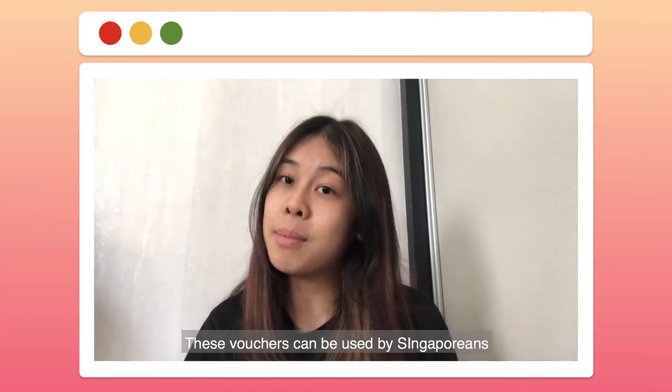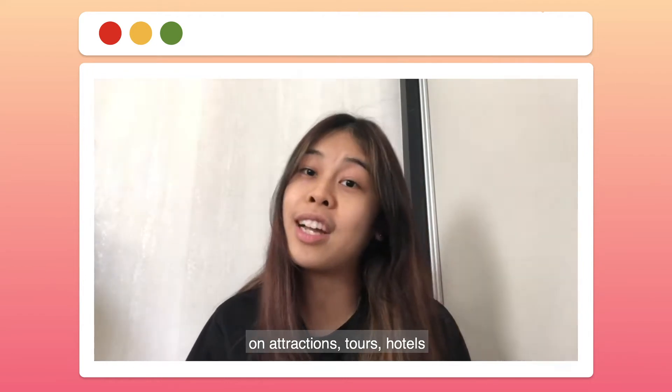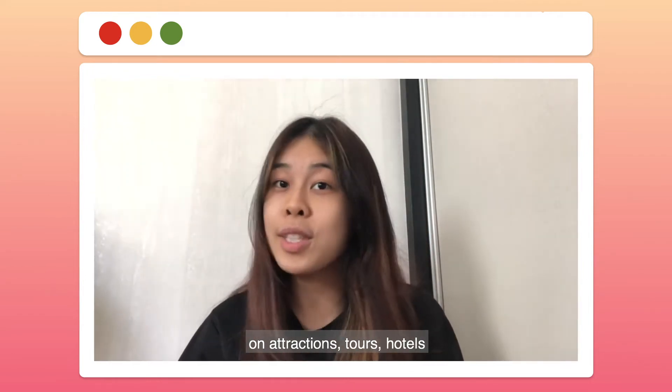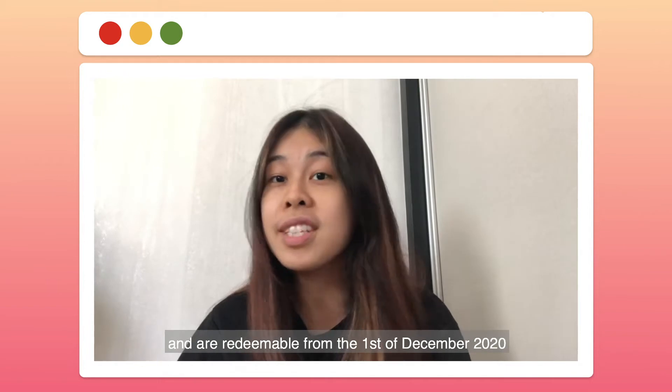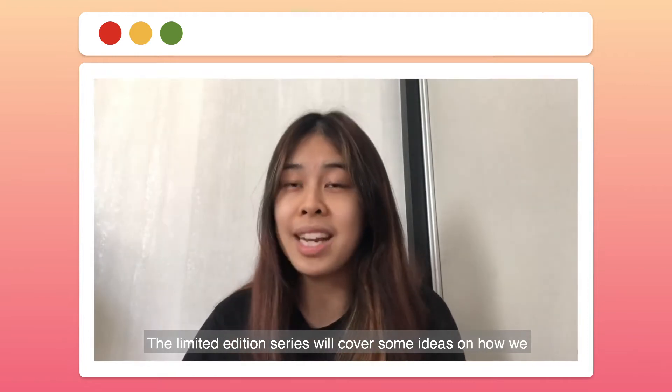These vouchers can be used by Singaporeans aged 18 and above on attractions, tours, and hotels, and are redeemable from 1 December 2020 to 30 June 2021.